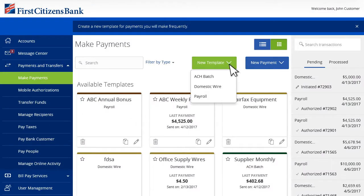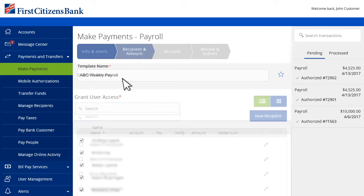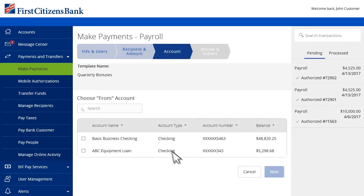Creating a template for recurring payments, like wire transfers or payroll, can be a real time saver. You can make payments quickly without having to re-enter the information every time. To create a payroll template, name your template and select the recipients. After that, simply input payroll wages and select the business account to draw the payroll payment from. It's that easy.